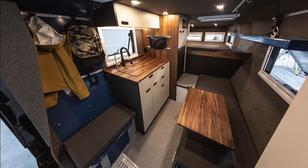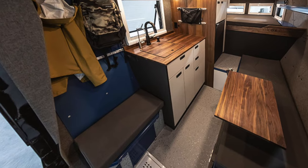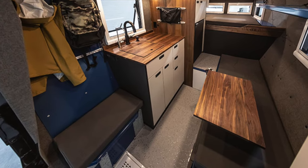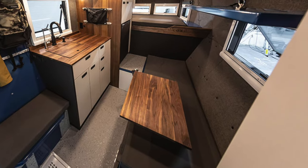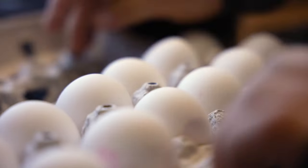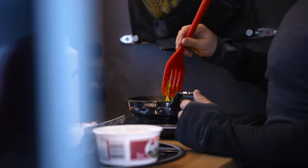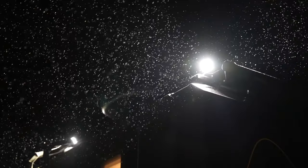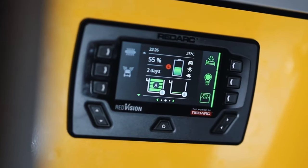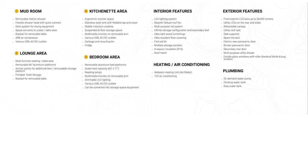Upon entering, you first encounter the mudroom which doubles as a shower, with a storable system you only need to attach when needed. There is also storage for a porta potty. A large bench occupies the right side of the camper which can double as a second bed. There is a flexible lagoon table with several attachment points throughout the camper. The kitchen has a lot of storage above and below the countertop, housing a sink as well as a portable induction cooktop. The cab-over bed has windows all around it as well as a roof-accessible skylight. The camper has a heating unit and a 12-volt air conditioning system. Pricing for the Loki Falcon 8 starts at $135k and does not include a vehicle.